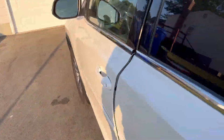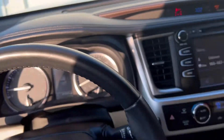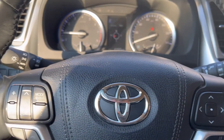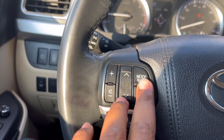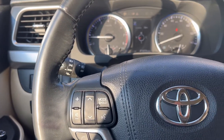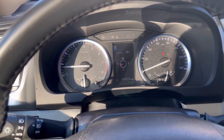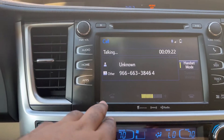Coming over to the front, you have your instrument cluster buttons, your lane departure assist button, and your menu buttons. There are steering wheel controls for your phone book, telephone functions, channel and volume adjustment, and Bluetooth connectivity to talk to the car. You can answer and hang up calls from the wheel. The infotainment system is right here — it's pretty user-friendly — with navigation and everything accessible from the screen.